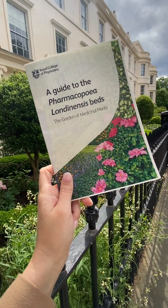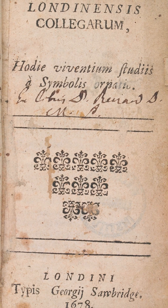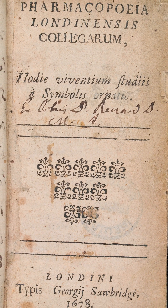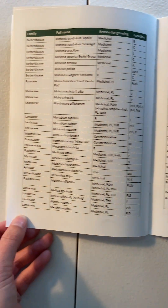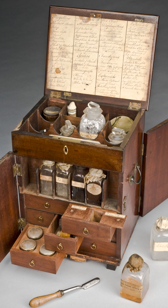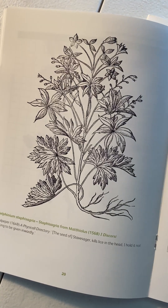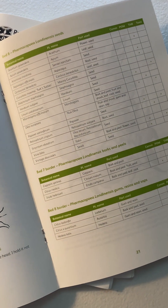First up, the Pharmacopeia Londonensis garden beds. In the 1600s, about 100 years after their founding, the Royal College of Physicians published a sanctioned list of drugs — essentially herbs categorized according to the part of the plant used. This book was the law, and if you were a doctor or apothecary distributing something not listed in this text, then you could get in big trouble.